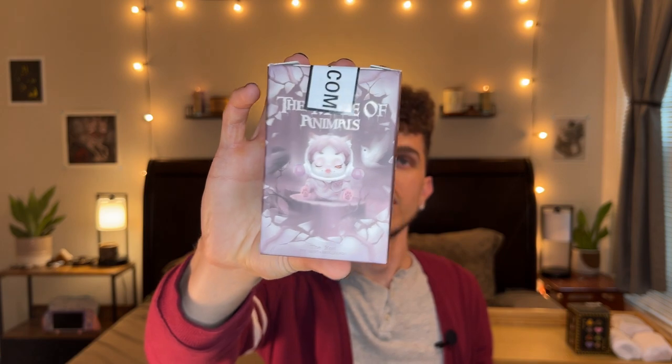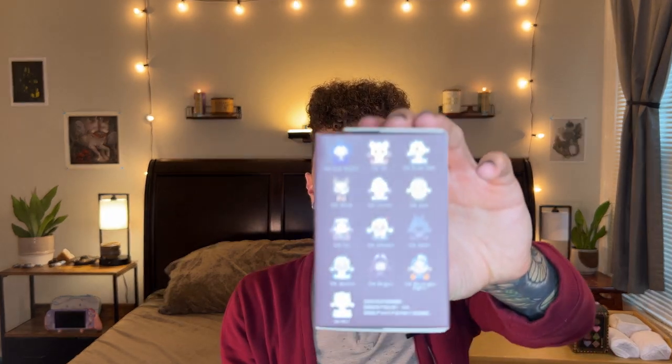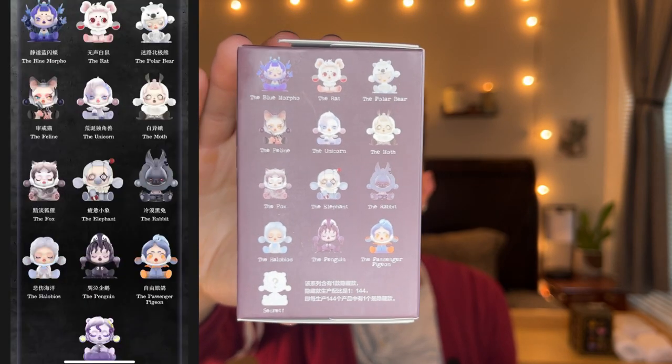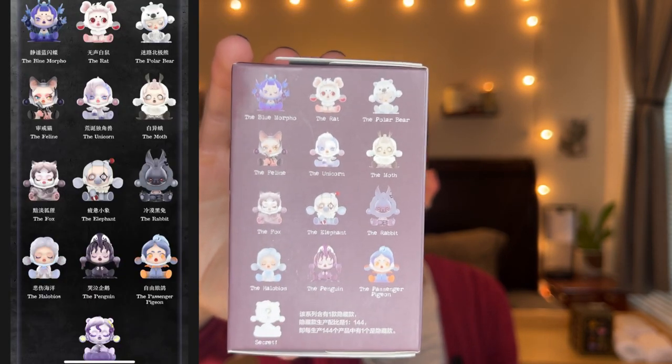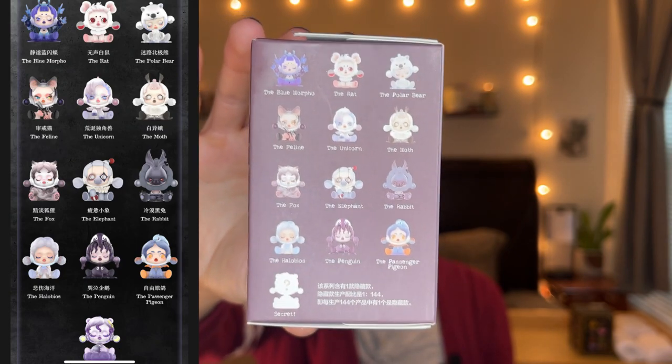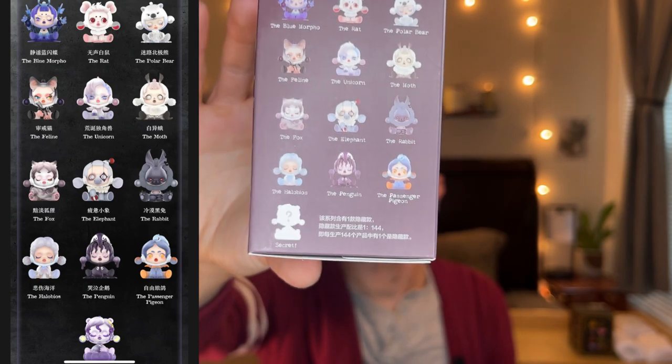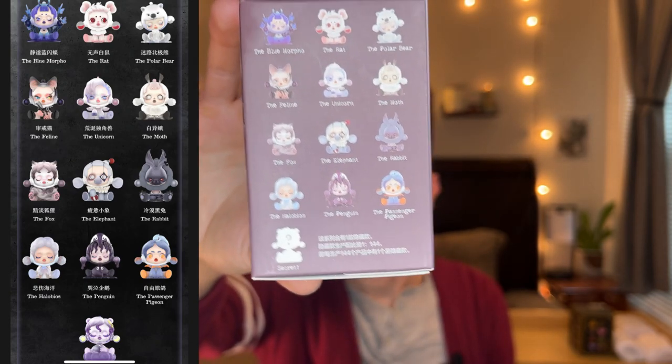Next up we have another Skull Panda — Mayor of Animals. I already have the penguin, which is really cool but wasn't like a favorite of mine, though when I got it I really liked it. I think the blue morpho butterfly, the cat figure, the unicorn, the moth, the fox, and the rabbit are all bops. Even the rat is pretty interesting design-wise — wouldn't be my first choice but I'd be chill with that.